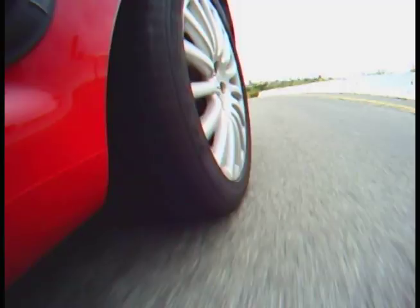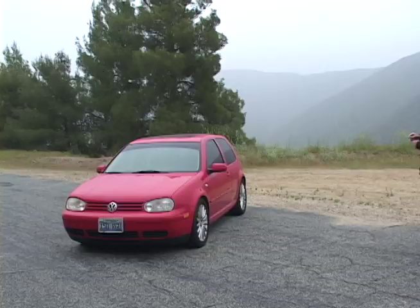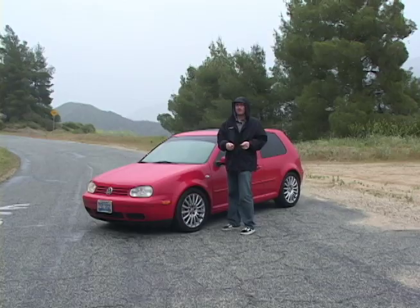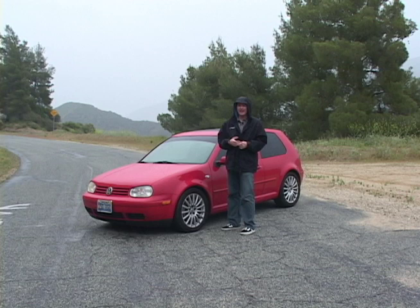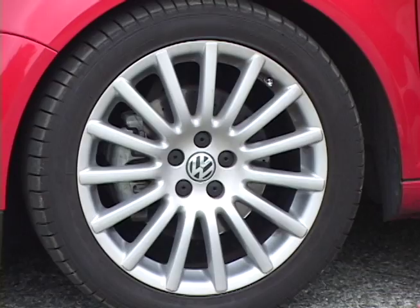Of all the performance products we buy for our cars, probably the least appreciated has to be the tires, especially in the rain. Today we're testing out the new Goodyear Eagle F1 Asymmetrical. You might ask yourself who in their right mind would test out a tire on a day like today — well, this is the real world, and this is a real world tire. This is a summer tire, so it's not meant to be used in snow or ice, but rain like this? Perfect.